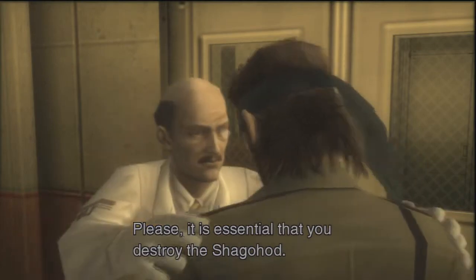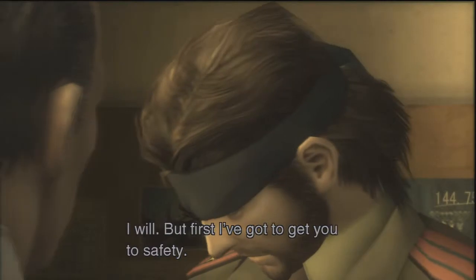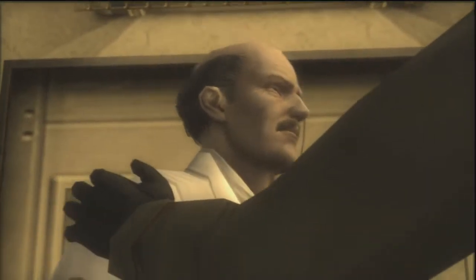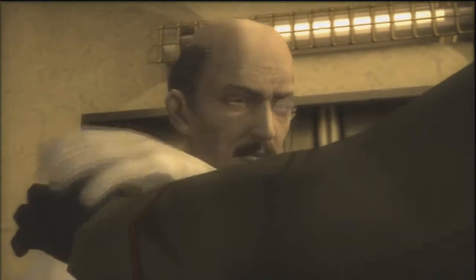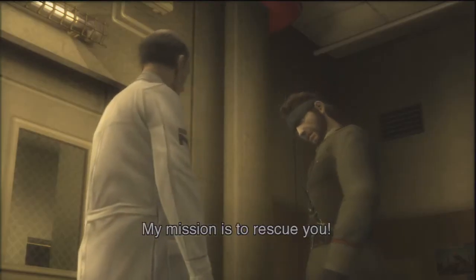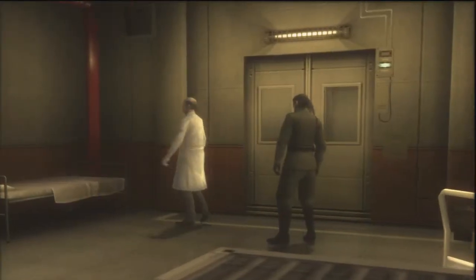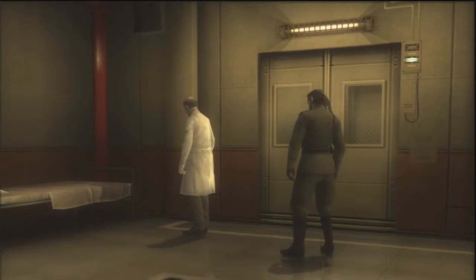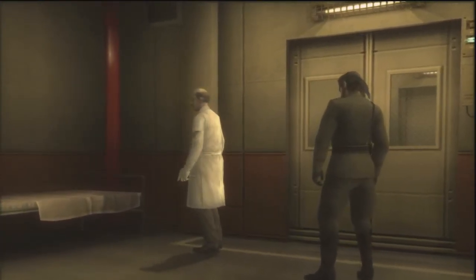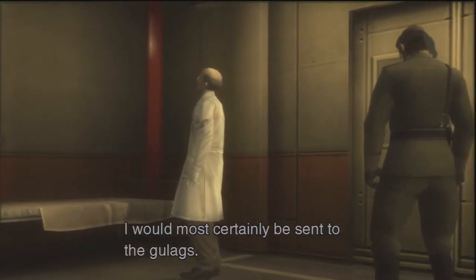Please, it is essential that you destroy the Shagohod. I will. But first, I've got to get you to safety. No, I'm not going. My mission is to rescue you. Leave me. Sokolov! Khrushchev has abandoned me. I cannot return to my country. I would most certainly be sent to the Gulags.